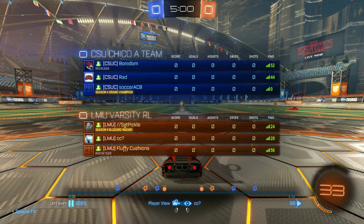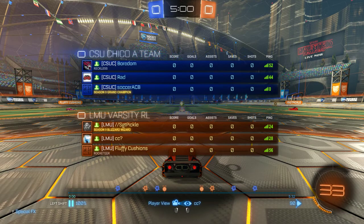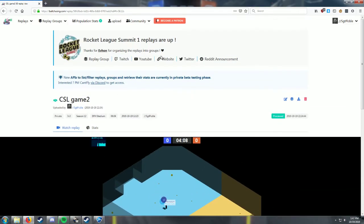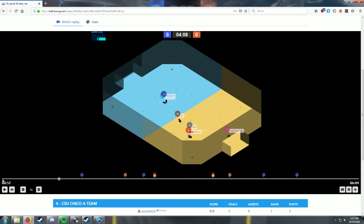I picked this one because the first one - these two games were kind of bad all around. We didn't have the greatest rotation. The first one, perhaps we weren't quite warmed up. So we're just going with this replay to see what might have been, what we could have done a little better. As always, we have ballchasing.com here - I'll try to link this in the video description if I remember.